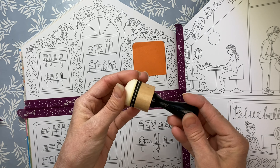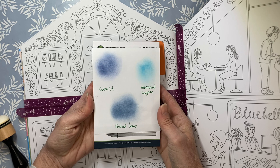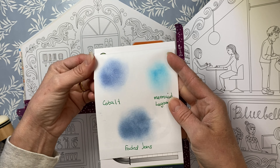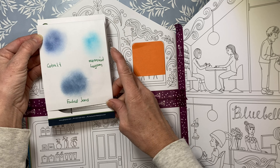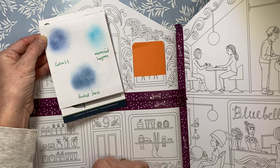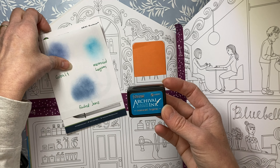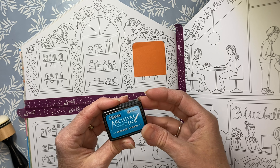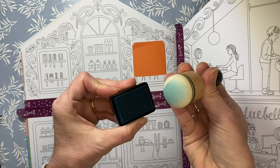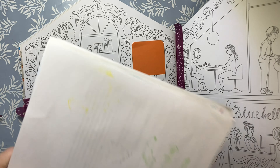I'm going to use a domed foam roller this time. These were the three colors I had — Cobalt is probably the middle of the two. Since it is a Bluebell, Mermaid Lagoon might be easier to go over with other colors, so maybe I'll stick with that. Mermaid Lagoon by Ranger — it is archival, acid-free, permanent, waterproof ink. It is just a square pad. I'm going to ink up my foam roller and put a bunch of paper behind.